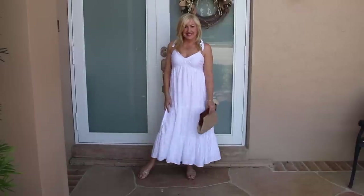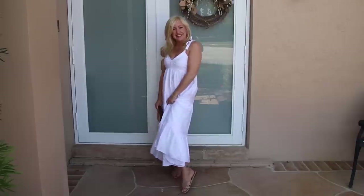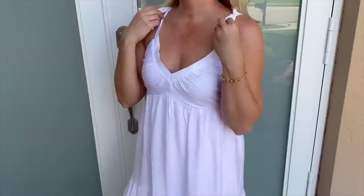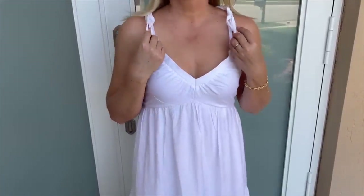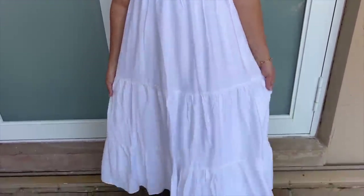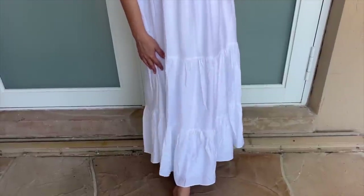One of my favorite looks for summer is a white sundress, and I've actually been on the hunt for one for quite some time. They can be a little bit difficult — sometimes too see-through, too tight-fitting, or too short. This one has all the elements I was looking for and I'm so excited to share it. This is the tie shoulder tiered maxi dress. I absolutely love it — it has such an easy, flowy fit for summertime, making it very lightweight and cool. It's available in sizes extra extra small through extra large in regular or petite.